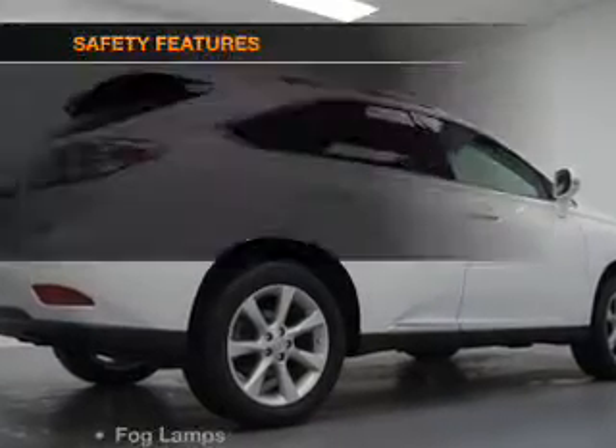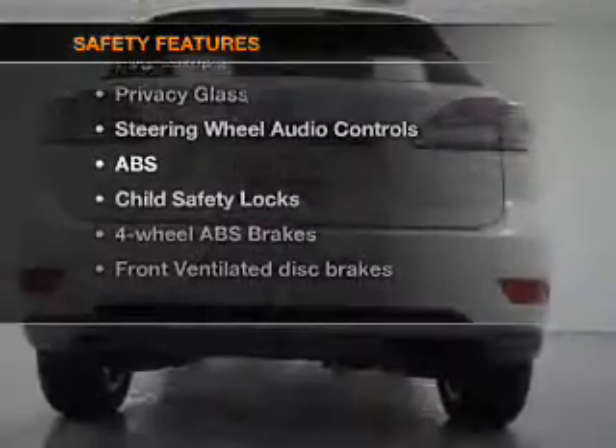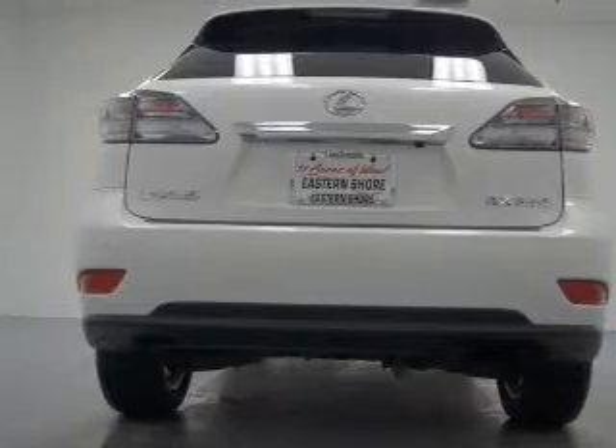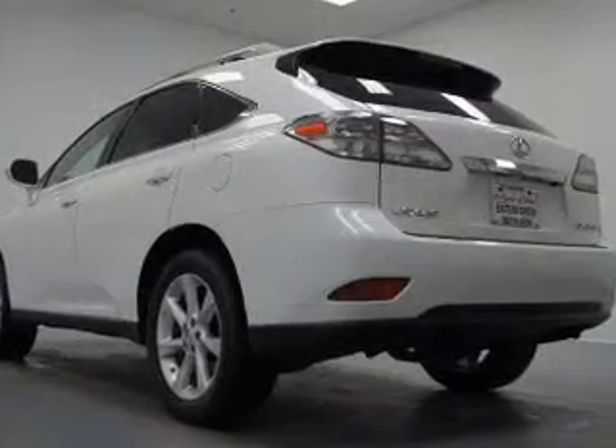A satellite radio is also included. If safety is a high priority, rest assured knowing these top safety components are included: front ventilated disc brakes, curtain head airbags, passenger airbag, side airbag, traction control, and stability control.